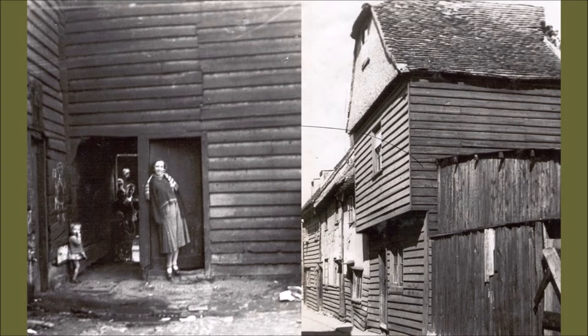The landlords of these properties were not brilliant in terms of maintenance and upkeep. People had no running water. There were shared privies shared between multiple households, quite often situated next to shared water pumps. In terms of removing waste products, a lot of people wouldn't bother to trek downstairs to empty out a chamber pot, so it was a pretty unpleasant place.